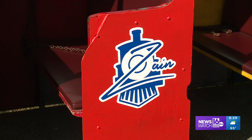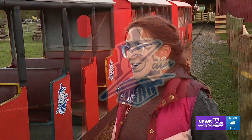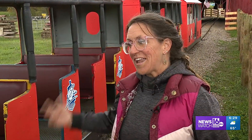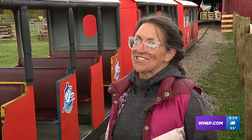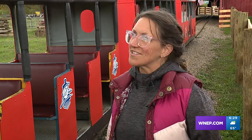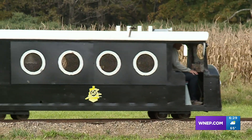It's called the Zane Train, named for their son, a Penn State national champion wrestler and now world champion. Our girls have it — it's Miley and Hannah's corn maze that we have — and then this is the Zane Train, so all three of our kids kind of have a piece of the farm.